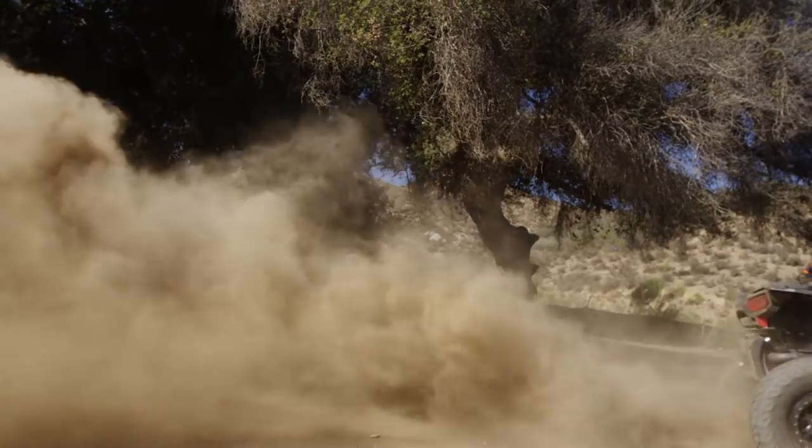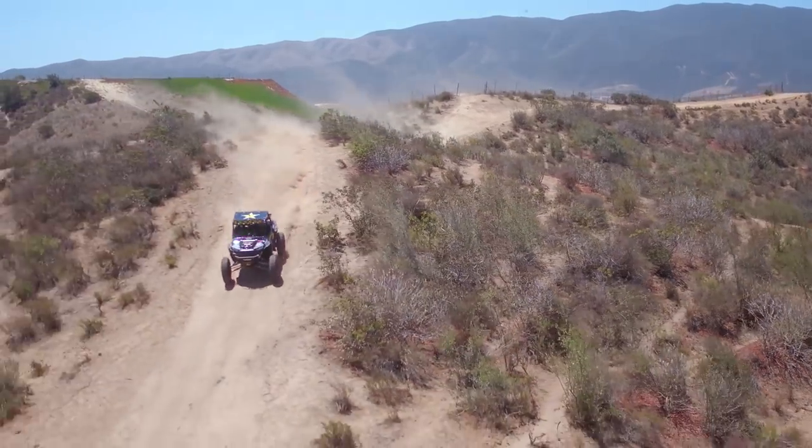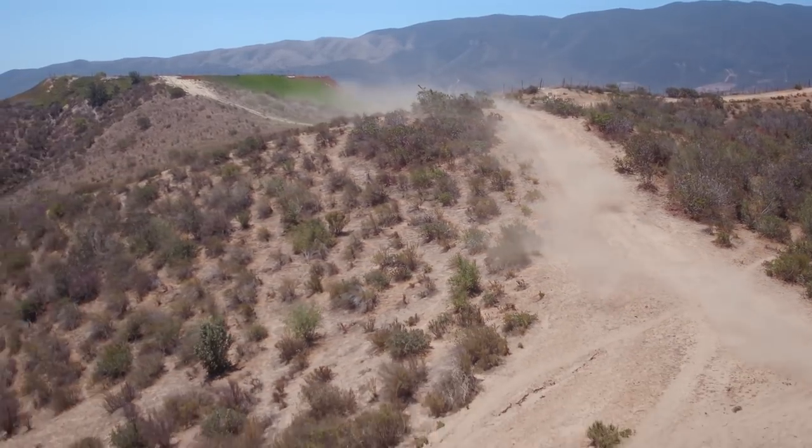Usually when I'm at the races, it's all business — we're here to pre-run, we're here to try to win the race. What the RZR has really enabled us to do as a family is get together and go on the trails in Utah, Nevada, Arizona, all over the place. Making memories is probably the best thing to say about it.